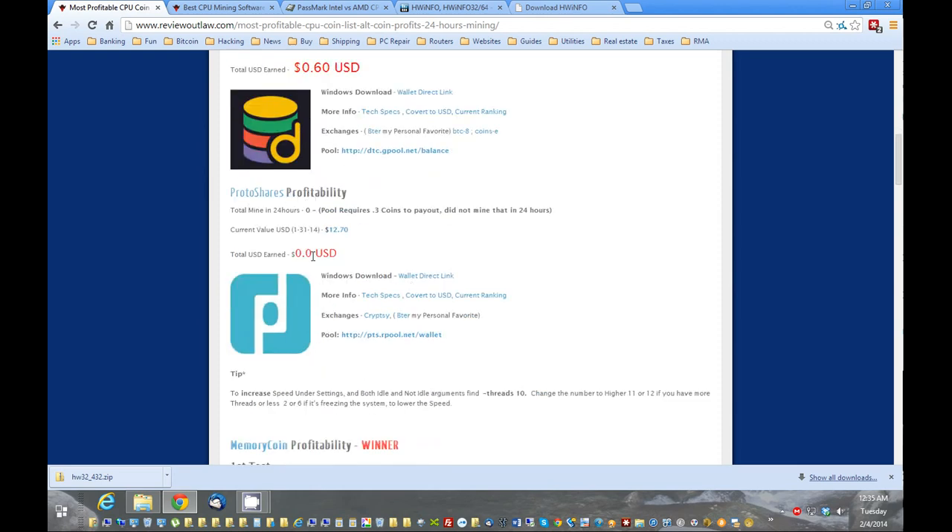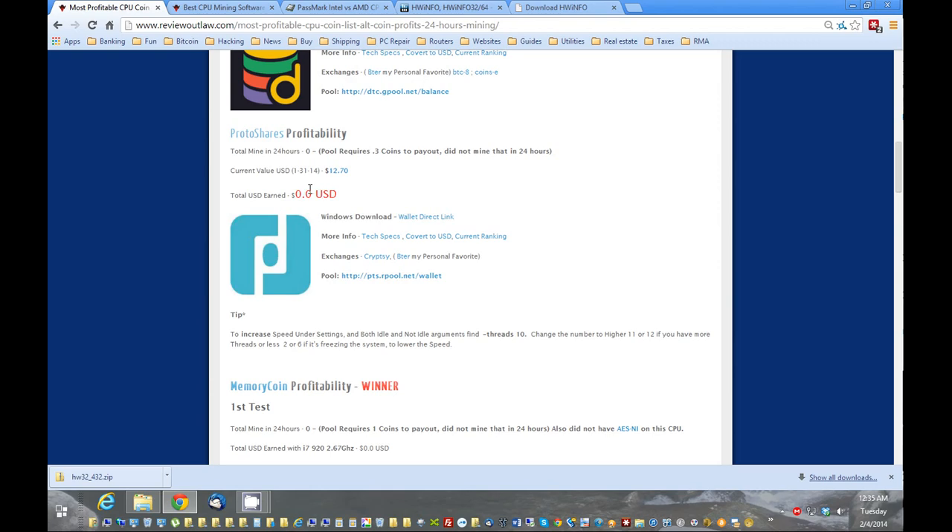For Protoshares, I received none. The reason being the pool I'm using to mine Protoshares requires 0.3 coins to pay out, and mine did not come to that. Protoshares is valued at $12 per coin, so that's a very high amount. If you mine for maybe a week you might get up to a coin — I was just doing a 24-hour test, so in 24 hours I got none. If you have different results, please let me know below and try Protoshares.